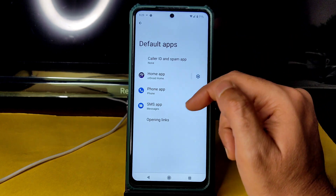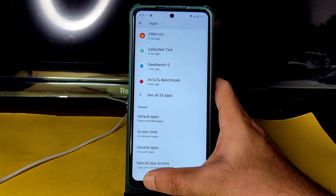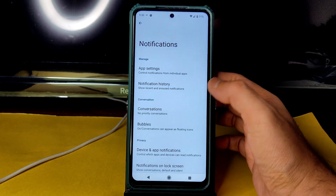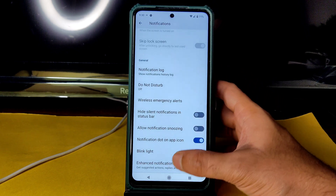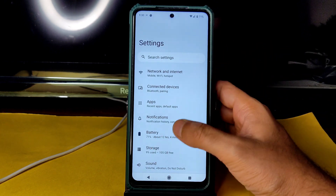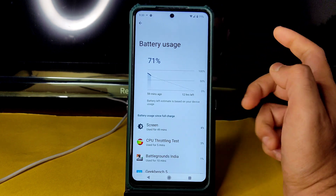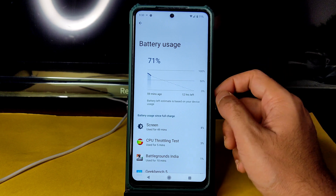In Settings, you can adjust apps and default apps — the Home app is crDroid Home. Special app access is also given. Notifications give plenty of options: notification history, conversation bubbles, enhanced notifications. Battery usage is also fine enough.